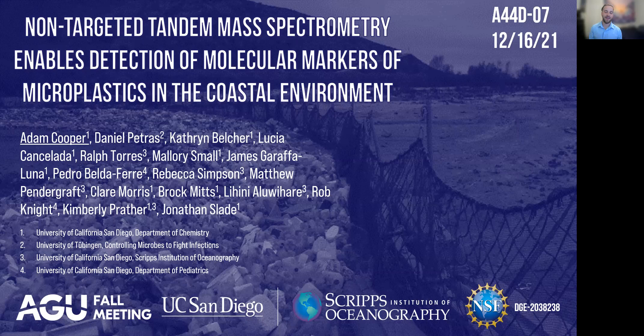Hello, and thank you for checking out this talk. My name is Adam Cooper. I'm a PhD student in atmospheric chemistry at the University of California, San Diego. Today I'll be talking about using non-targeted tandem mass spectrometry to detect molecular markers of microplastics in the coastal environment.